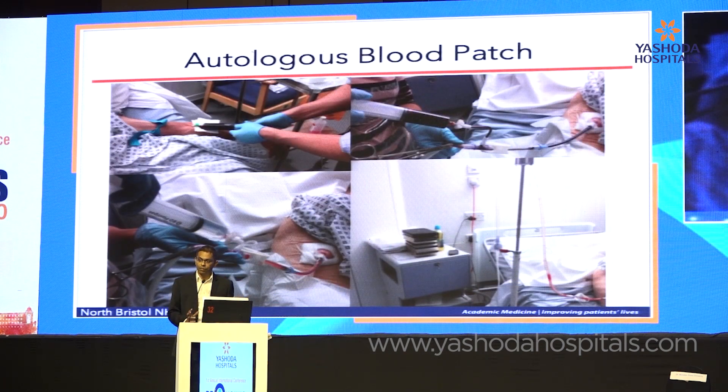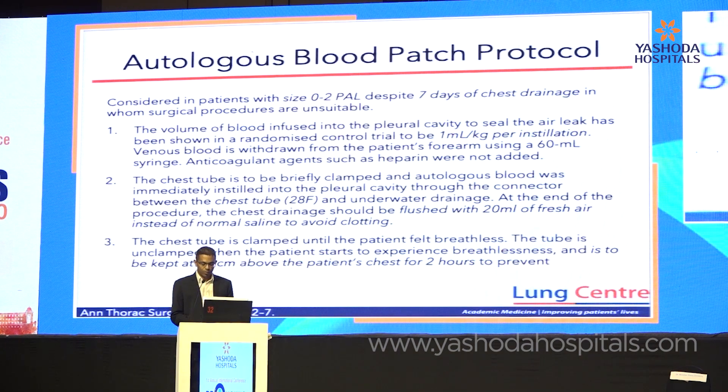Some patients cannot tolerate one-way valves and you need to fix the problem. One way is using a blood patch — not the same as pleurodesis. A blood patch involves putting the patient's own blood on the lung to form a clot over the breach in the visceral pleura: draw blood in a non-heparinized syringe, use a three-way tap to inject it through the chest drain, then flush with air or fluid. Hang the drainage at a higher level so the blood doesn't flow out. The protocol is available on my slides.